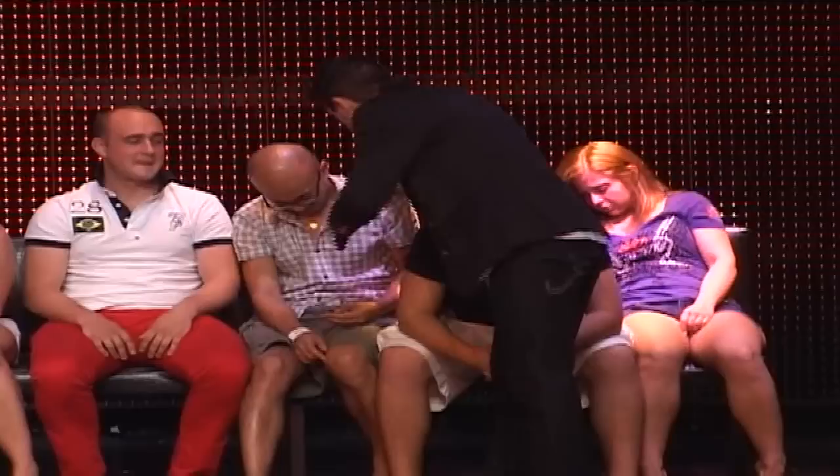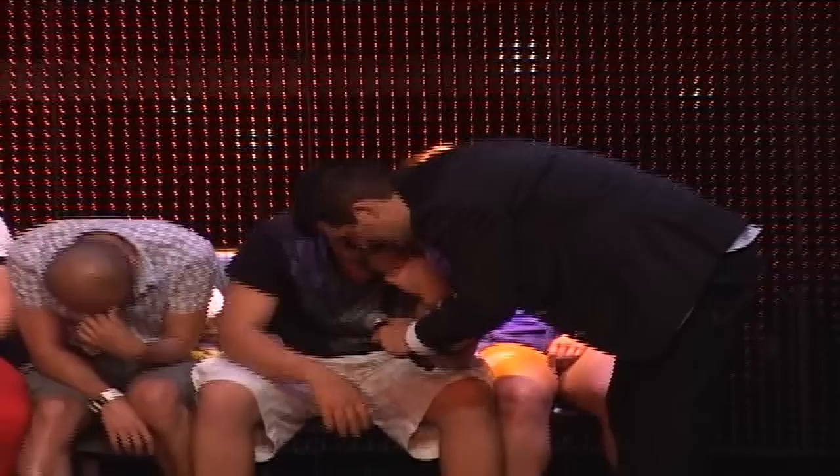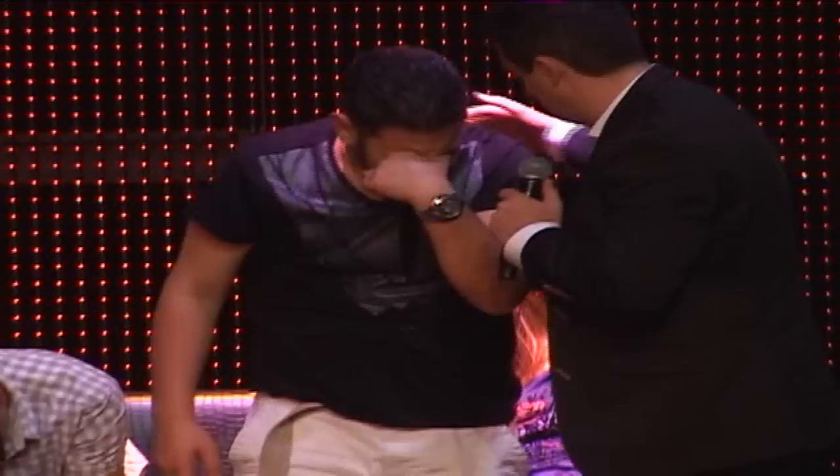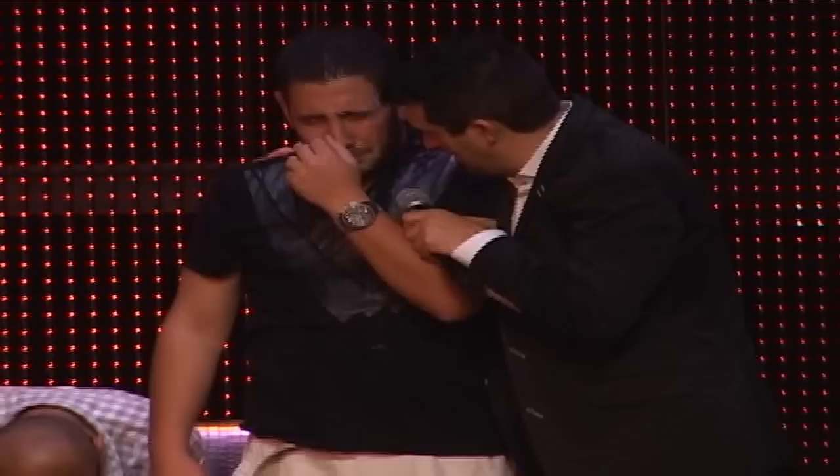What did you have, Charles? Floppy ears — like a bunny? Dead. Floppy ears, dead. What did you have, Martin? What kind of dog is it? Multiple. Multiple — now it's just a big pile of food.